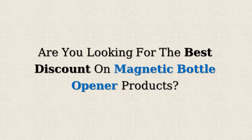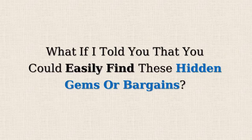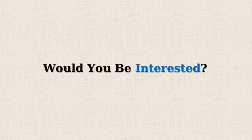Are you looking for the best discount on magnetic bottle opener products? Amazon often offers 50% or more reductions on selected items, but doesn't promote them due to the lower profit margins. What if I told you that you could easily find these hidden gems or bargains? Would you be interested?